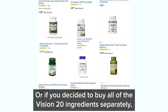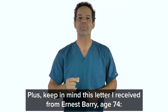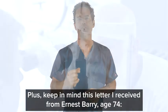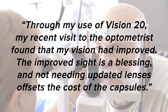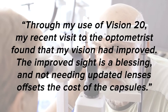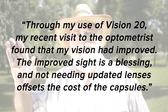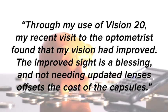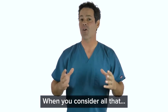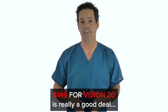Or if you decided to buy all of the Vision 20 ingredients separately, that might cost you around $184. Plus, keep in mind this letter I received from Ernest Barry, age 74: through my use of Vision 20, my recent visit to the optometrist found that my vision had improved. The improved sight is a blessing — and not needing updated lenses offsets the cost of the capsules. When you consider all that, $149 for Vision 20 is a really good deal.